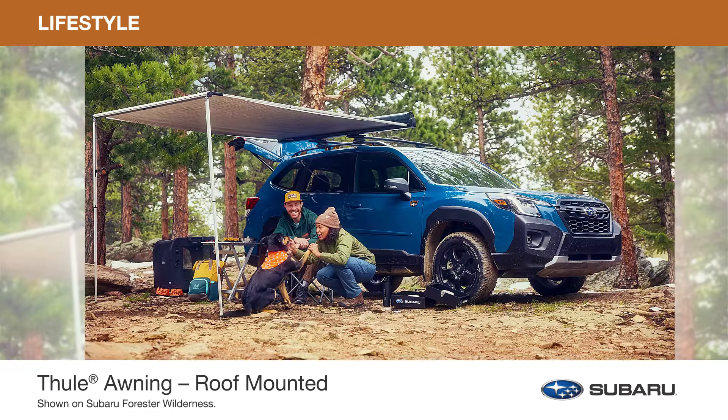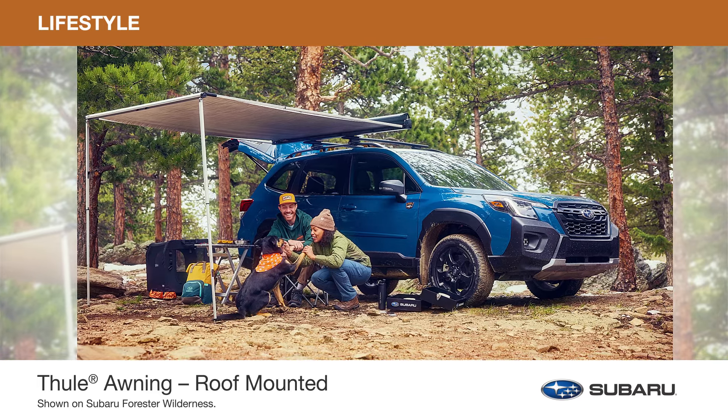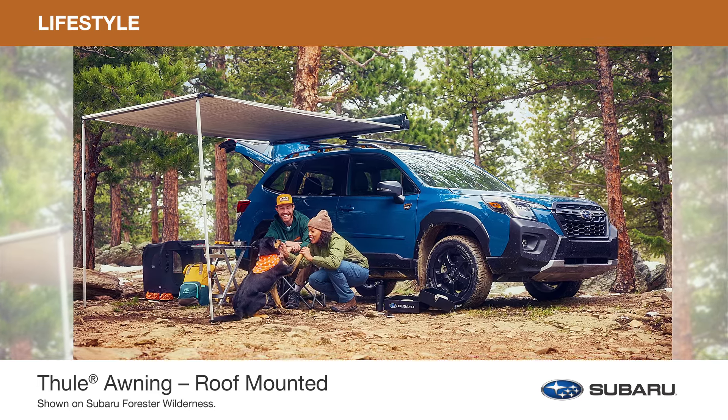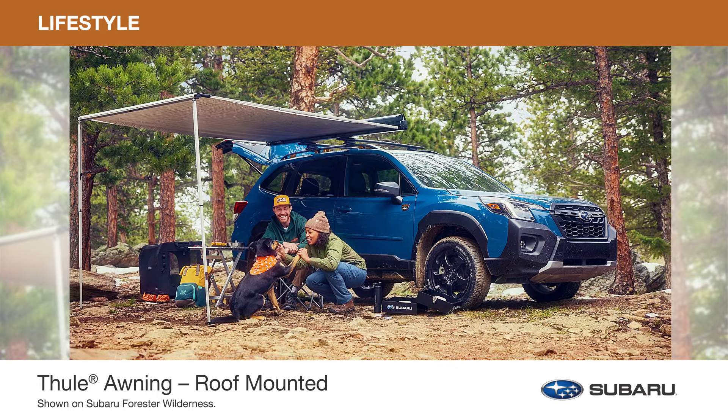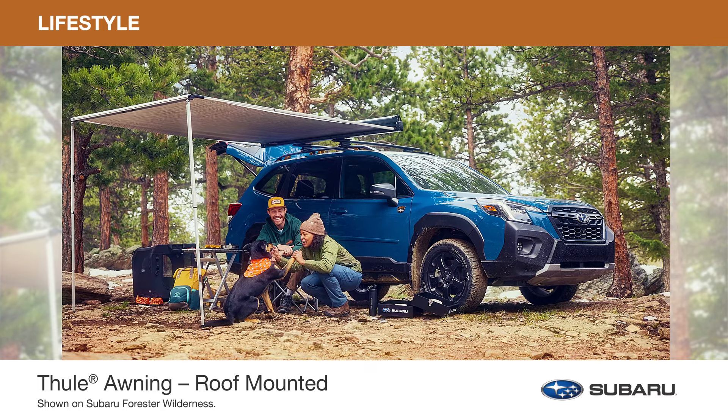The roof-mounted awning by Thule not only provides shelter from the sun and rain, but also expands your living space on any outdoor adventure. The awning can be used in conjunction with the Thule rooftop tent or other genuine Subaru Lifestyle rooftop accessories.